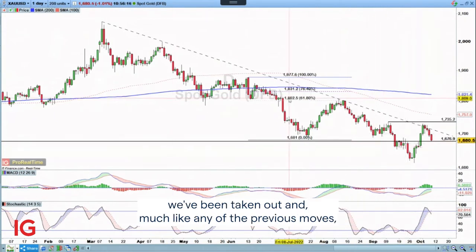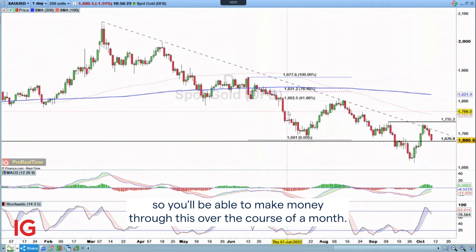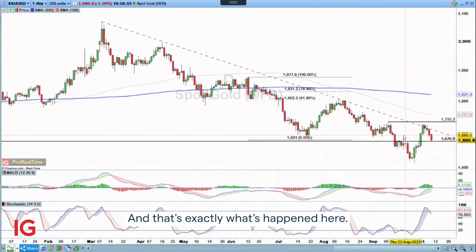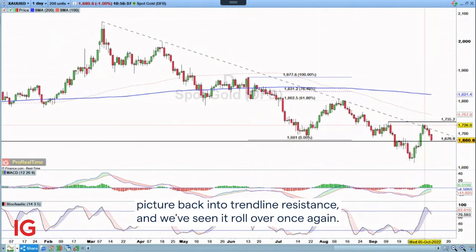Much like any of the previous moves, there's going to be a trend downwards within this, so you'll be able to make money through this over the course of a month. But at some point it's going to give way into the wider retracement — that's when you look at the bigger picture for a sell. And that's exactly what's happened here. The short-term trend has broken, and now we're looking into the wider picture, back into trendline resistance, and we're seeing it roll over once again.